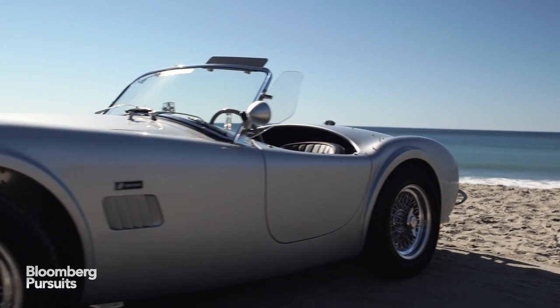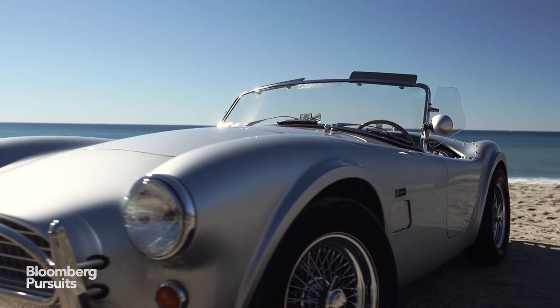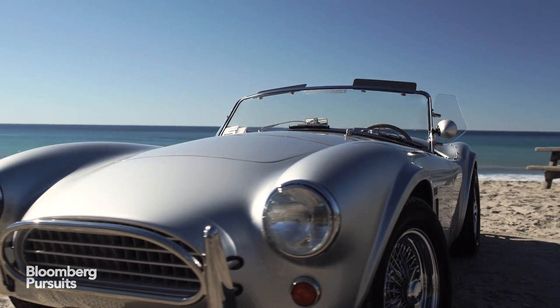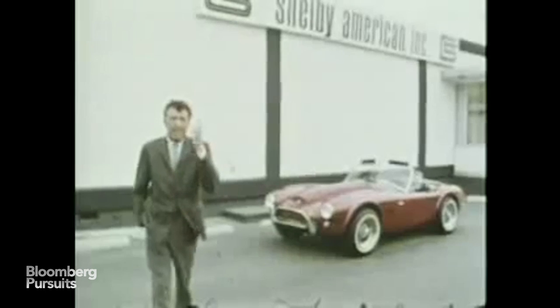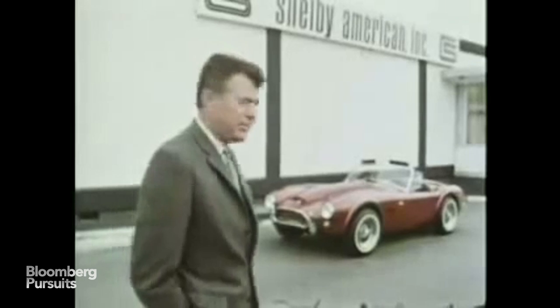It is built by a small California company called Superformance. For classic car fans, this new car might look familiar. It's a reproduction of the Shelby Cobra created in 1962.